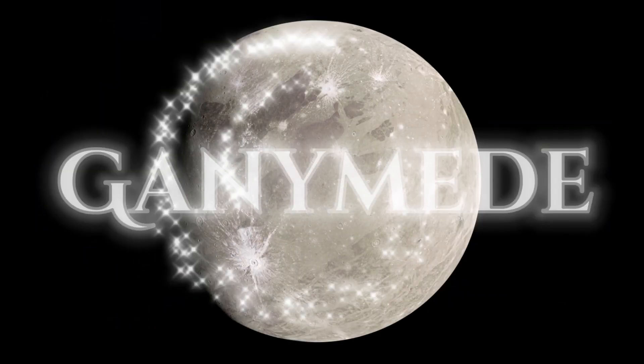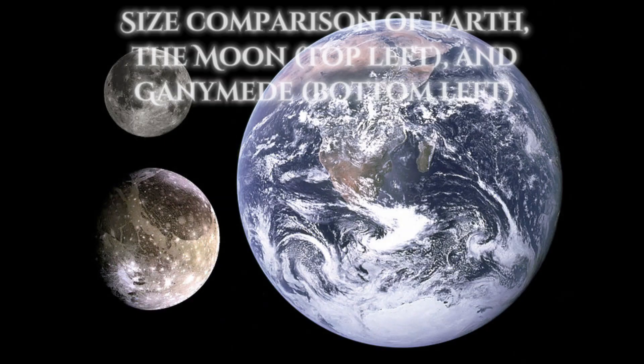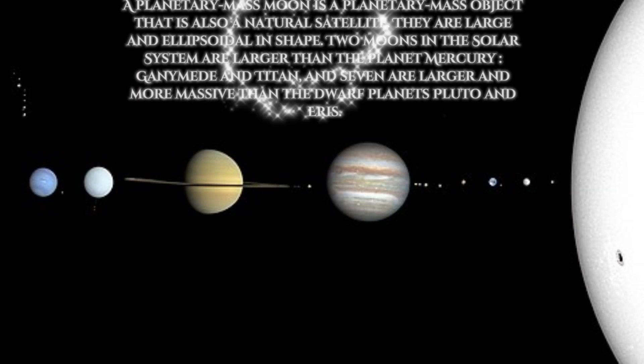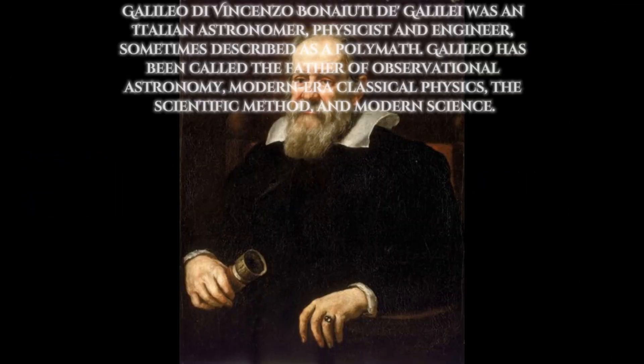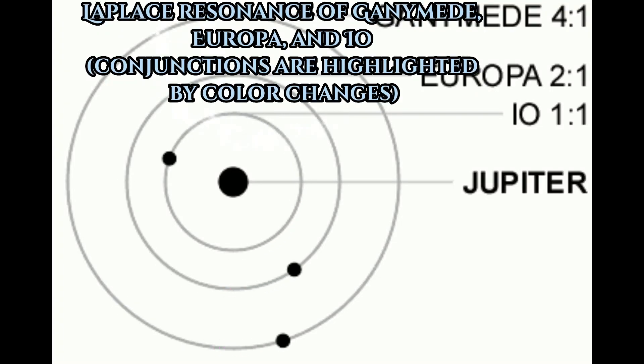The biggest moon in our solar system is Ganymede. Ganymede, or Jupiter 3, is the largest and most massive natural satellite of Jupiter as well as in the solar system. Being a planetary mass moon, Ganymede was discovered by Galileo Galilei in January 1610, along with three other large moons of Jupiter known as the Galilean moons.